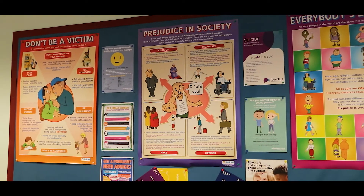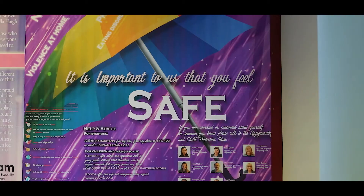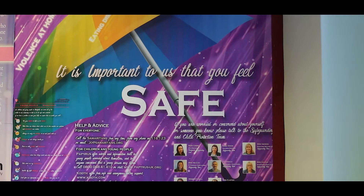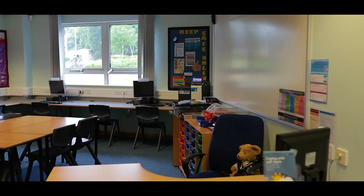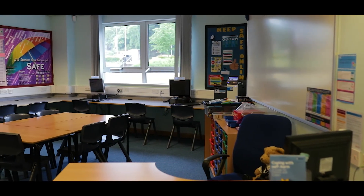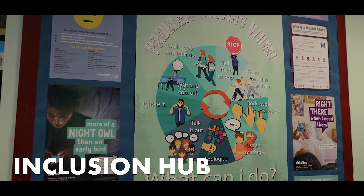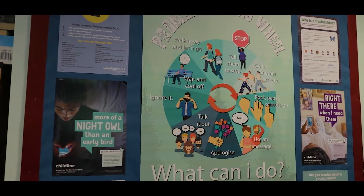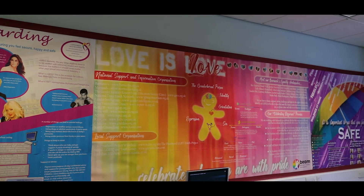The Inclusion Hub is a safe place that you can visit whenever you need someone to talk to. The Hub is open every morning, most breaks and every lunch, and there is always a friendly member of staff to sit and listen and to help you with whatever might be worrying you. In the Inclusion Hub we also offer one-to-one sessions and group work for students who might need some extra support. Our Inclusion staff are looking forward to meeting you.